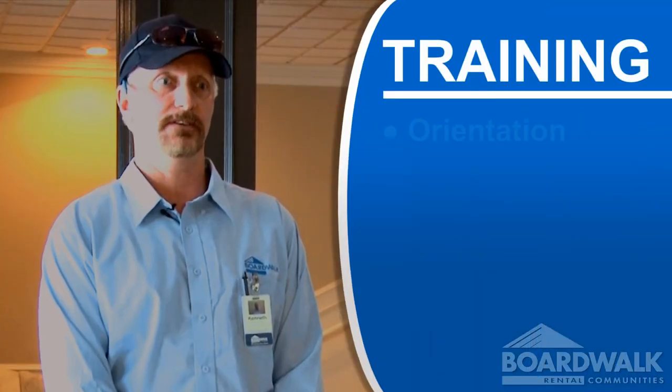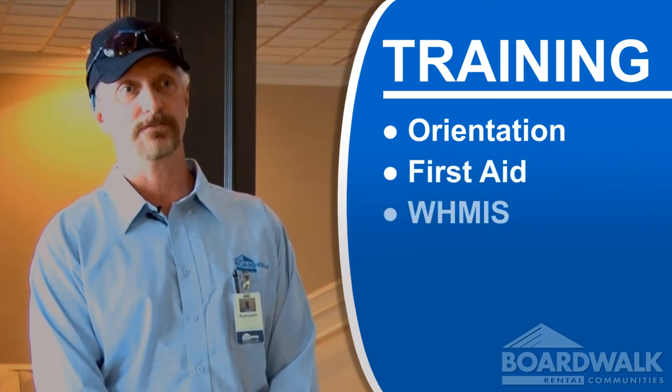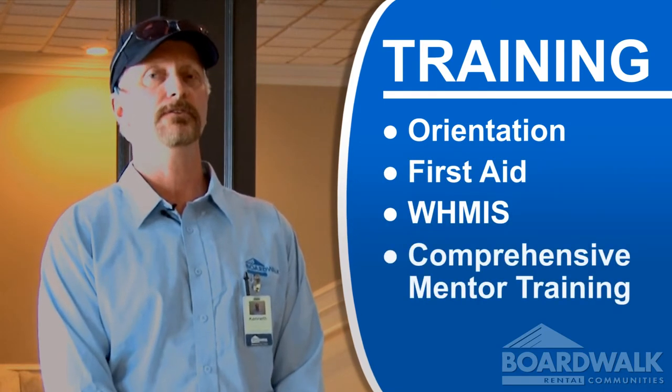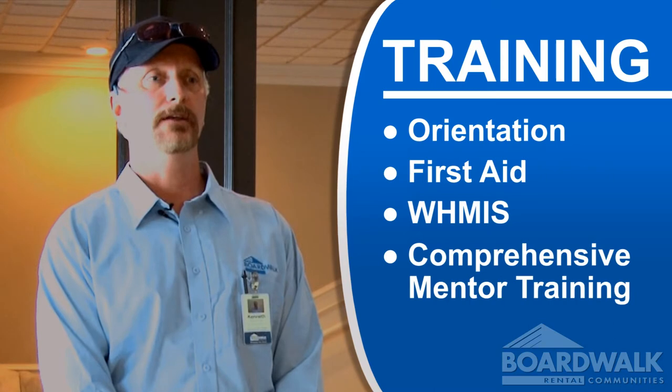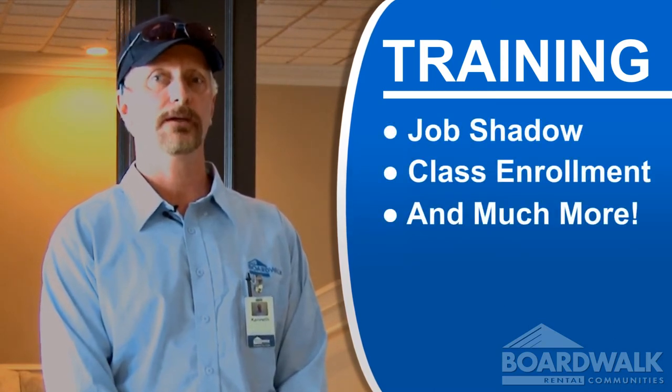We had our orientation, we have first aid courses, WMS — yeah, it's good. Everything you really need to know, and you're also given the opportunity to enrol in any classes, courses, whatever you'd like.